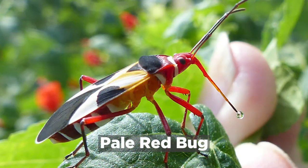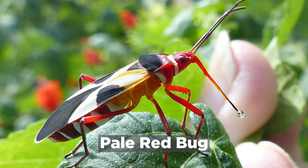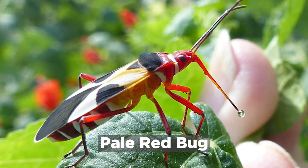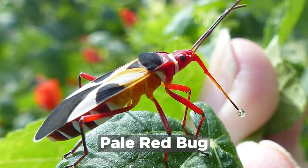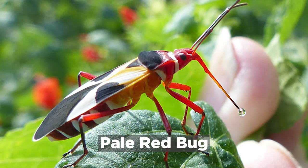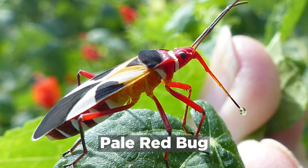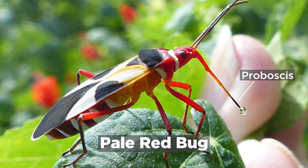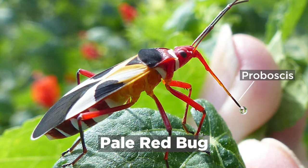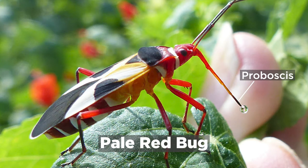We just learned a lot about insect adaptations. But what is a bug? This is a picture of a bug called a pale red bug. It's a true bug because it's flat and oval and it doesn't chew its food with mandibles like a grasshopper. Instead it eats its food with a straw-like mouth called a proboscis. This adaptation in true bugs is useful for drinking plant juices like nectar from a flower.